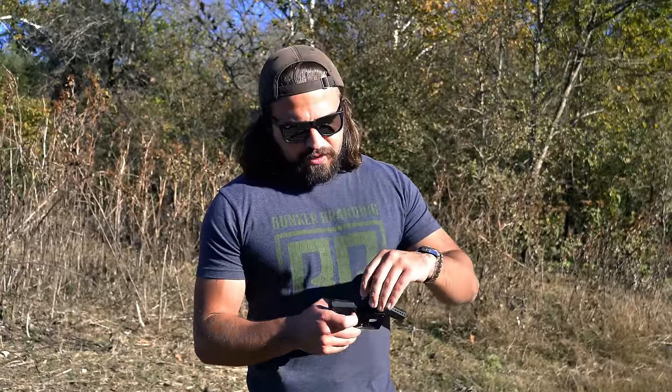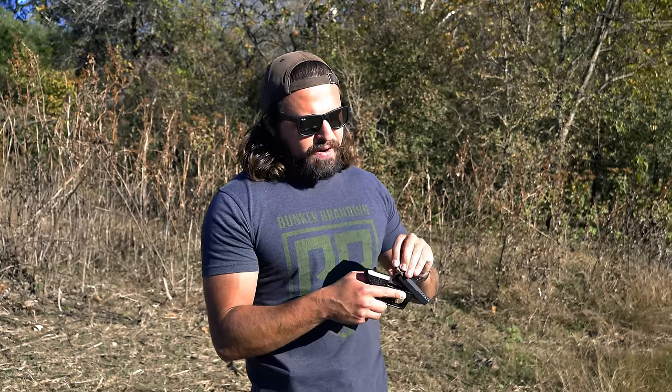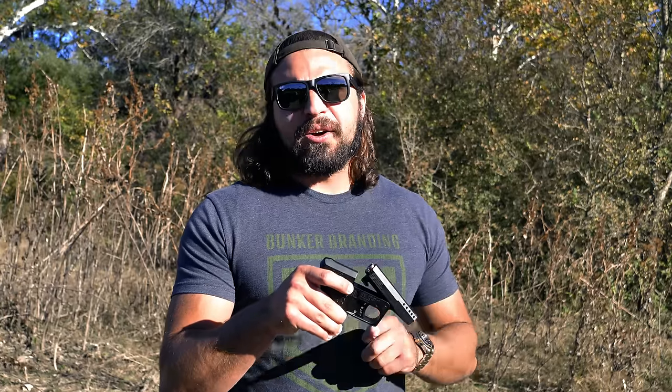Every serious AK owner should have a set of these. A go gauge makes sure you've got enough clearance for proper lockup — it should go on a go gauge, green means go. This is a no-go gauge; it has red on it because it's not supposed to go. This makes sure you don't have too much clearance and risk blowing up your firearm. I've seen guns that swallow a no-go gauge before, but this thing gives it the full treatment — this should not close. This is there to let you know there's a problem with your headspace.